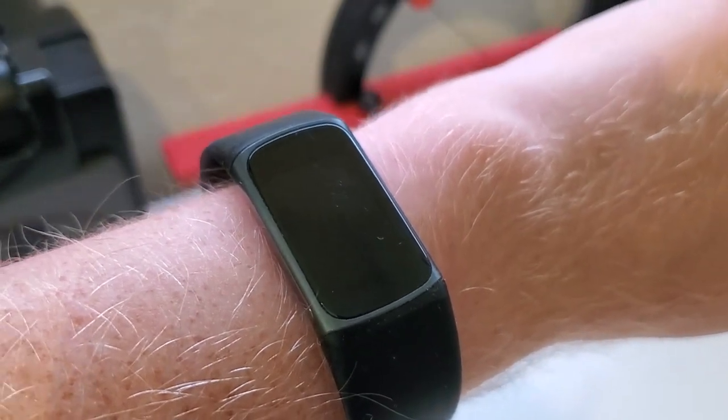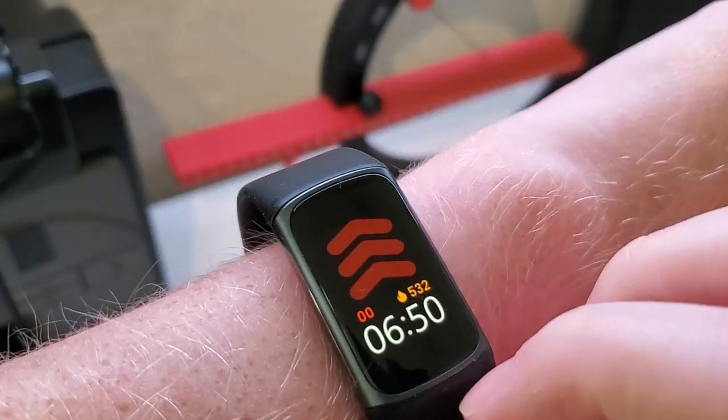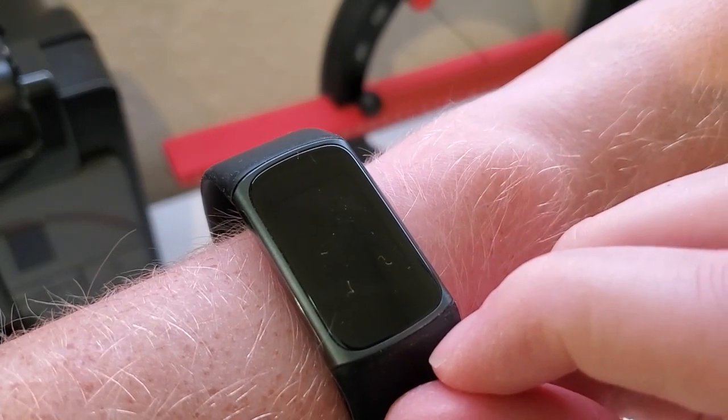The biggest caveat is that you can't take an instantaneous reading of your SpO2. You can't decide you want to take a reading and see what it is right at the moment. Instead, what the Charge 5 is going to do is track your SpO2 overnight.